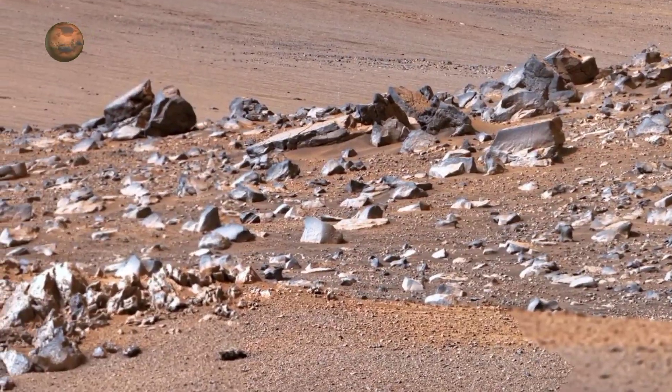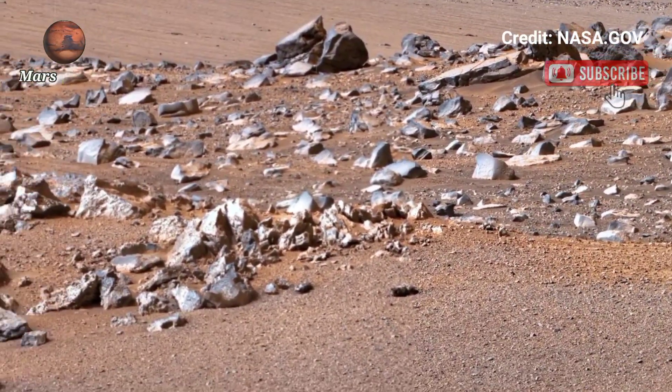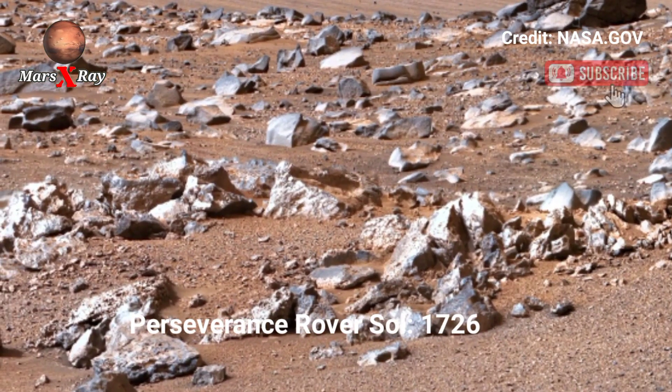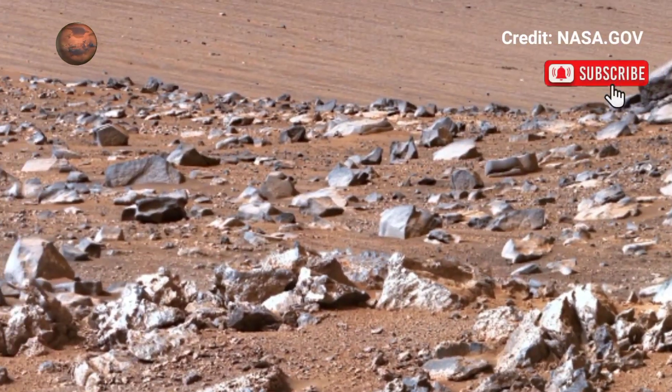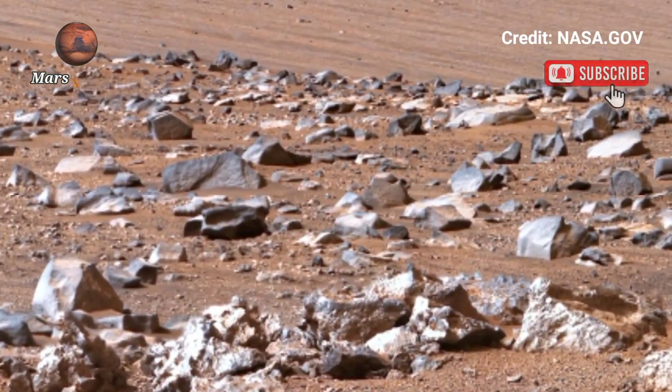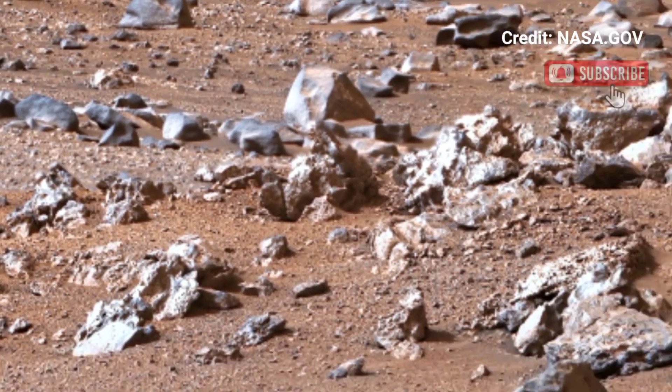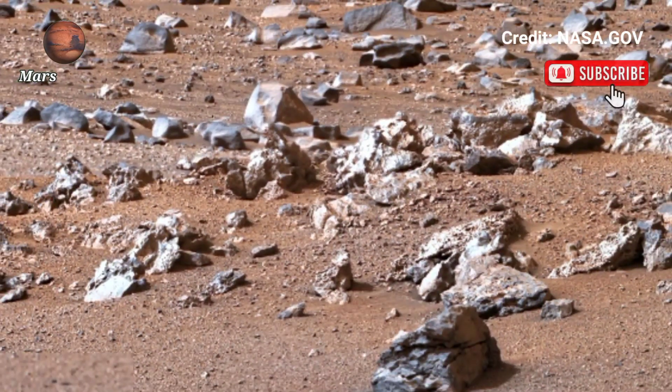Hi guys, welcome back to our YouTube channel. NASA's Perseverance Rover Sol 1726 — in its latest mission updates, NASA's Perseverance Rover recorded every trek encounter with video that offered an immersive glimpse of Mars' barren yet mesmerizing landscape.